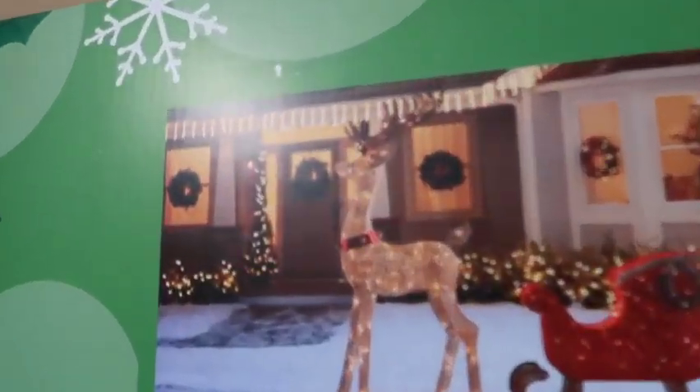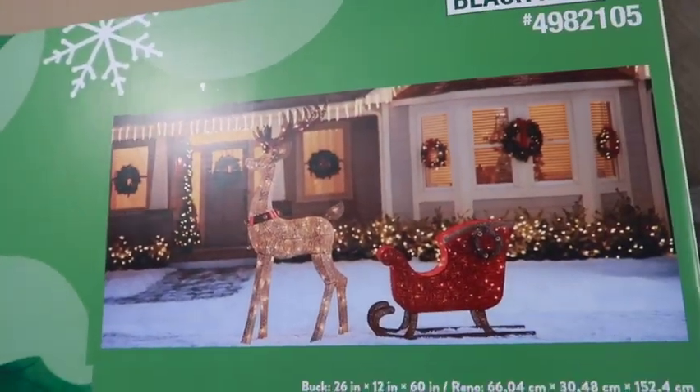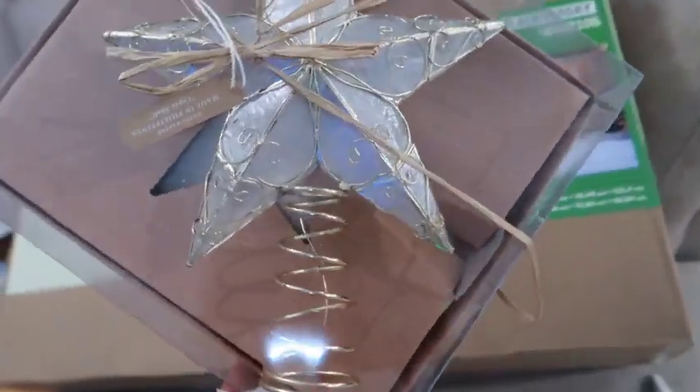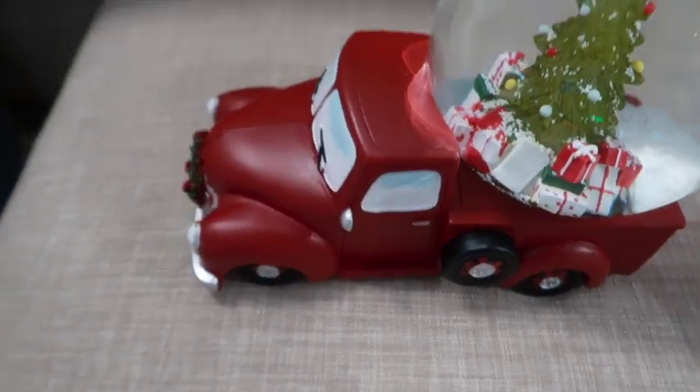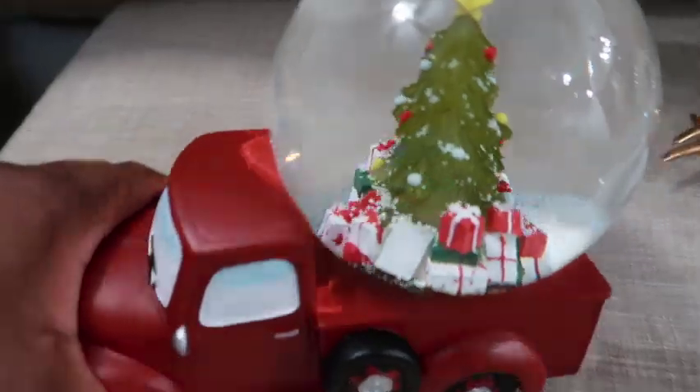All right, guys, so this is going to go outside. Look at that! This is going to go on top of the tree. All right, Greg picked this up. I think it's pretty neat. It's going to match with the colors that we have. Kids friendly!